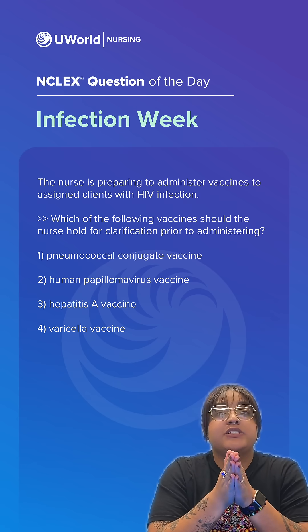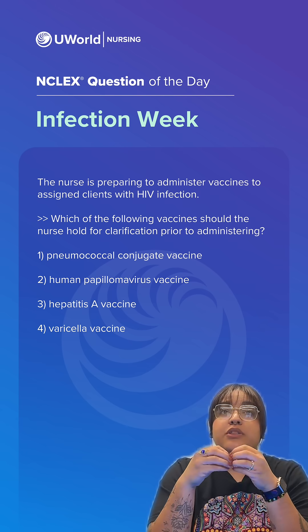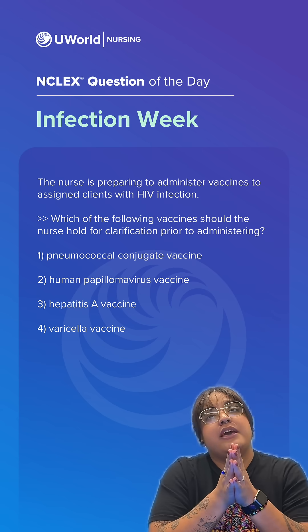The nurse is preparing to administer vaccines to assigned clients with HIV infection. Which of the following vaccines should the nurse hold for clarification prior to administering?